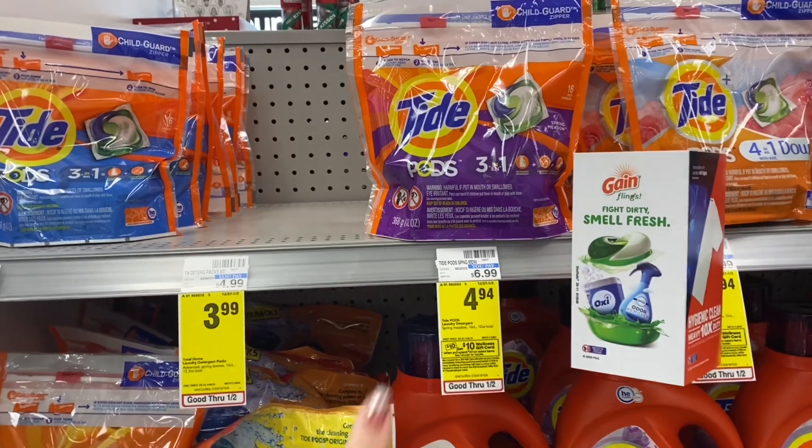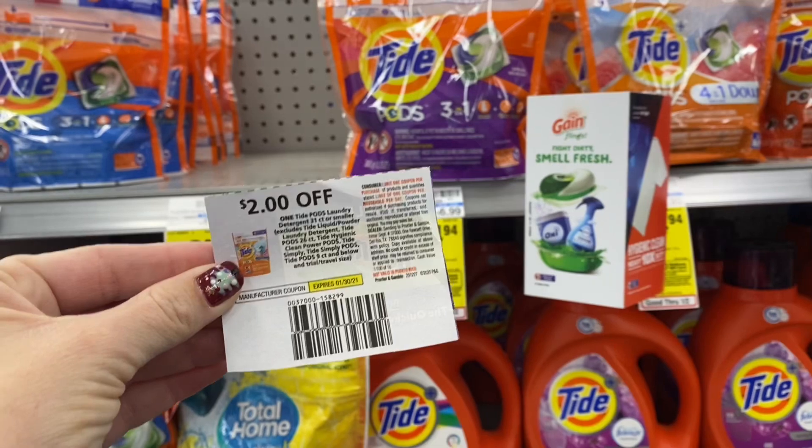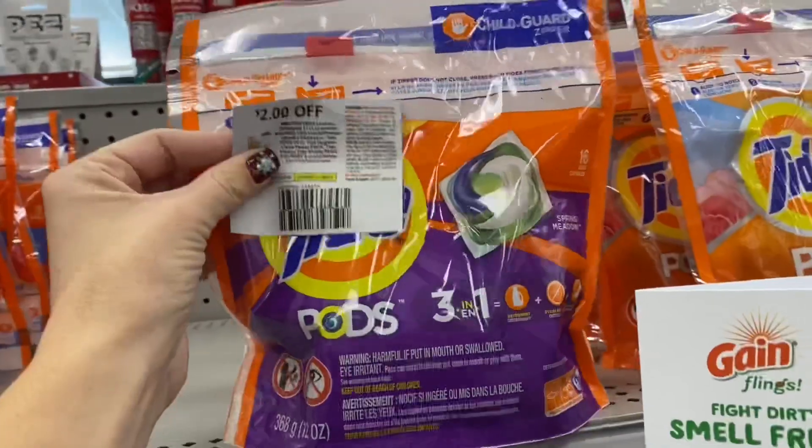Then we're going to grab one of these Tide pods — they are $4.94 this week, and we got a $2 off coupon in today's PG insert. So let's add this to our cart.